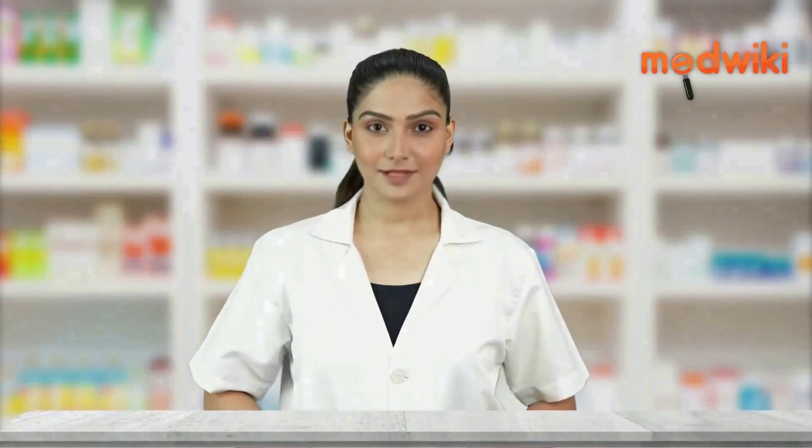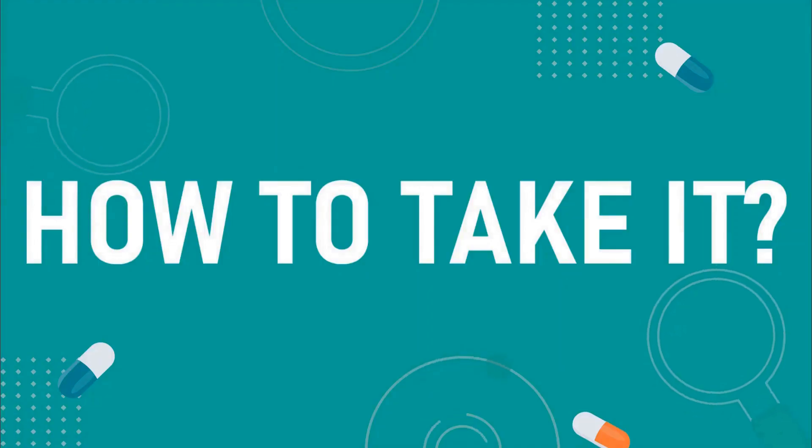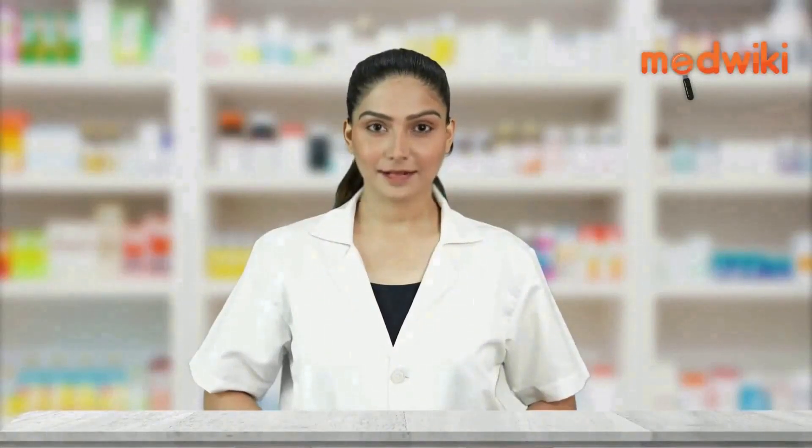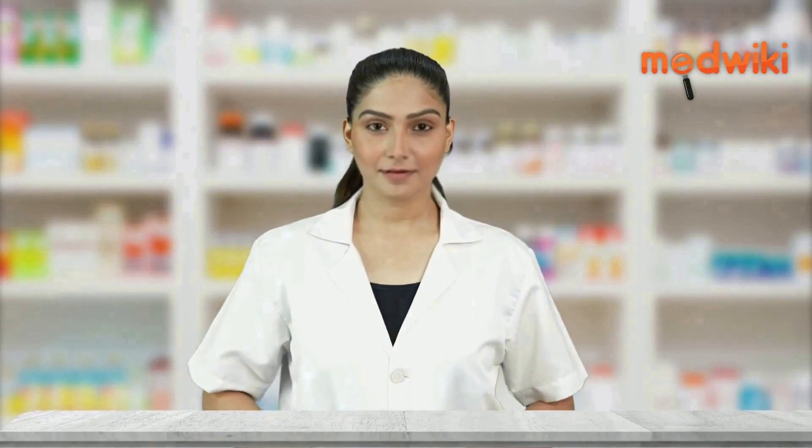It works by stopping the spread of the herpes virus in the body. Take this medicine in the dose and duration as advised by your doctor. It may be taken with or without food.